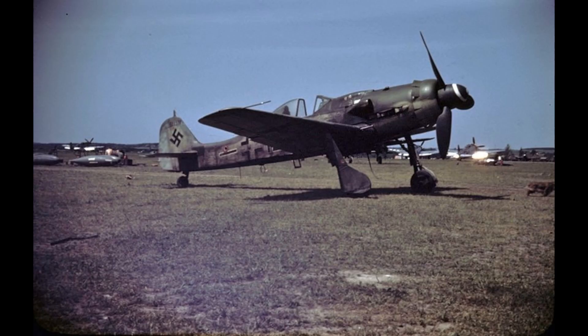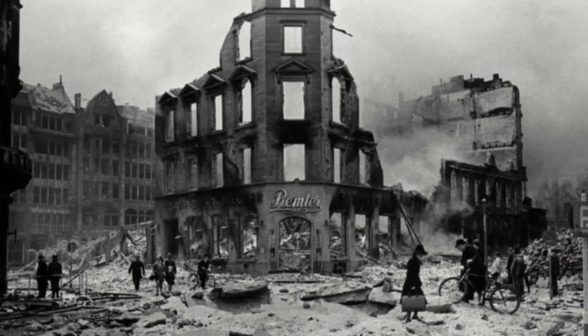The Focke-Wulf 190 would undergo a modification to fill the need, replacing the radial BMW 801 with a supercharged Junkers Jumo 213, alongside other features such as a pressurized cockpit, to make the new Model D Focke-Wulf, nicknamed Dora, more fit for high-altitude combat. But Germany, by now, was on the back foot, and the Dora, though capable, would be fighting late-model P-51s, Spitfires, and Yaks in both the East and West.